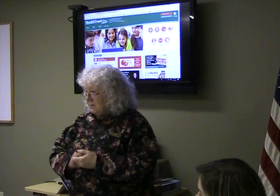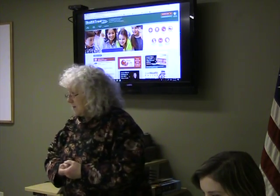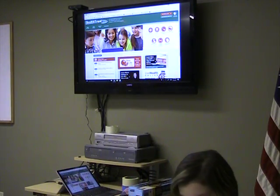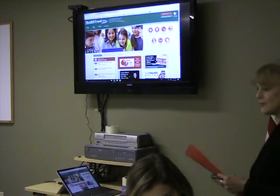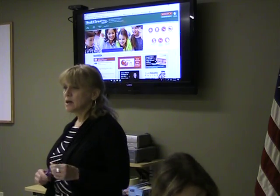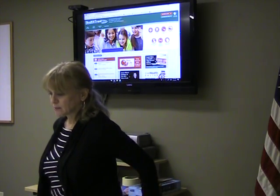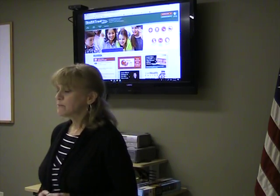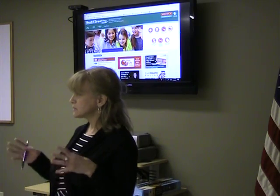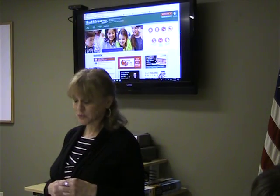Wendy has an appointment this afternoon so I'm going to have her go first and explain how health reimbursement accounts work. To explain a health reimbursement arrangement or HRA, it typically most commonly is paired with a plan with a higher deductible. Employers can purchase a higher deductible plan at a lower cost, so they have a lower cost for you coming out of your paycheck and lower cost for the employer.